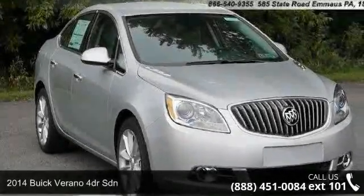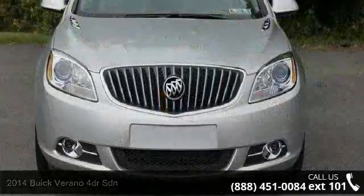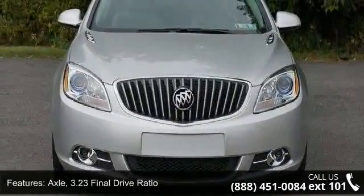Check out this 2014 Buick Verano. If you are looking for a first-rate auto, this one could be yours today. Enjoy these notable features.